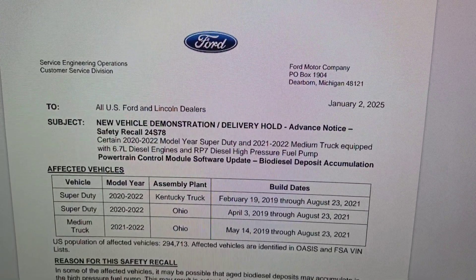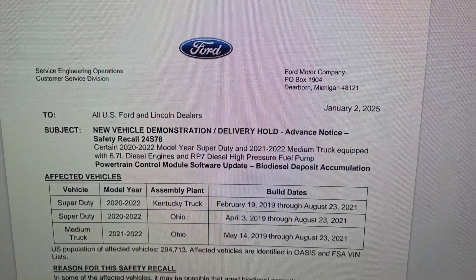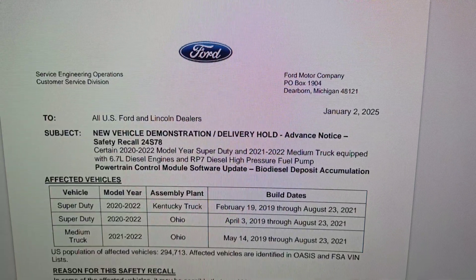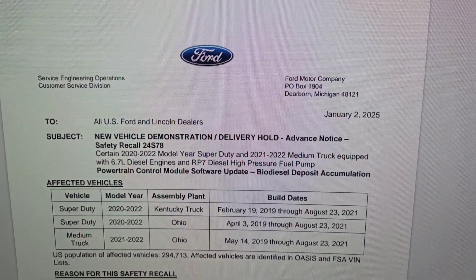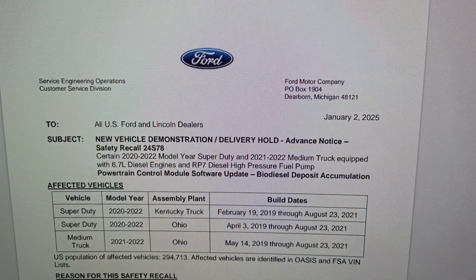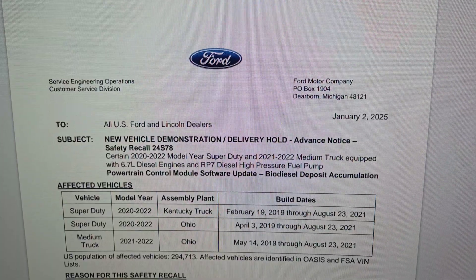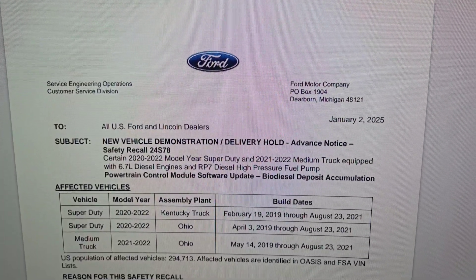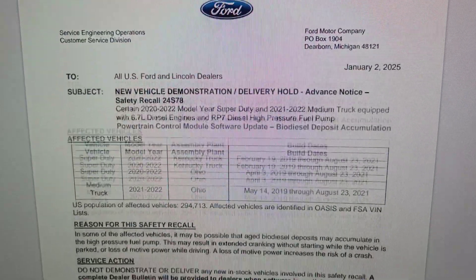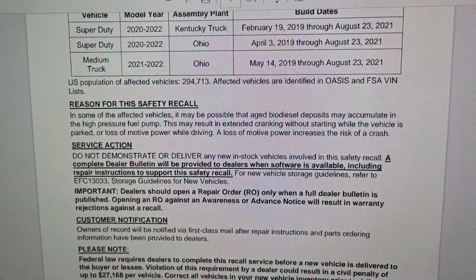It covers Super Duty 2020 through 2022, Kentucky plant built February 19 through August 23rd, 2021. Super Duty 2020 through 2022, Ohio truck plant, April 3rd 2019 through August 23rd 2021. Medium truck 2021 through 2022, Ohio truck plant, May 14th 2019 through August 23rd 2021. Approximately 294,713 trucks are affected.